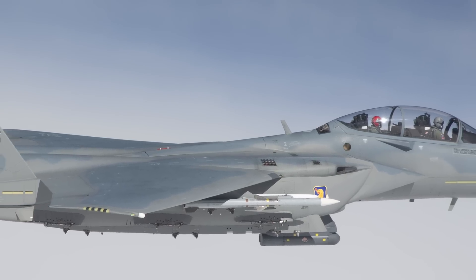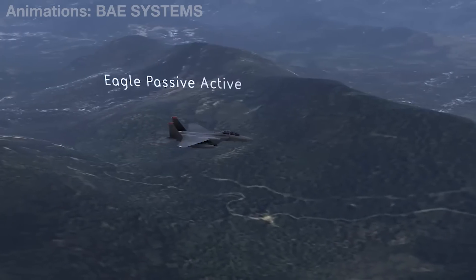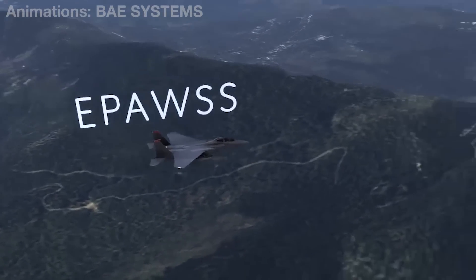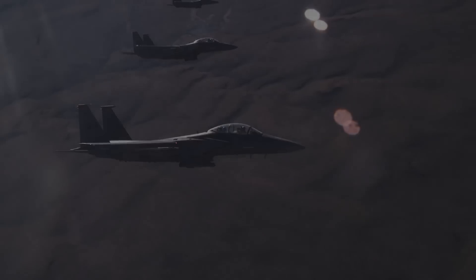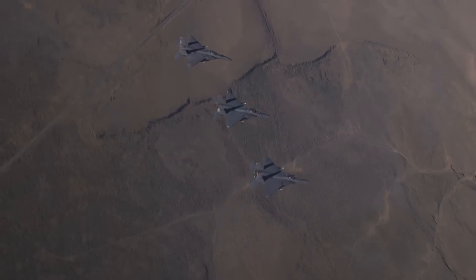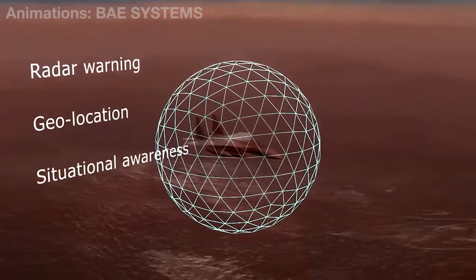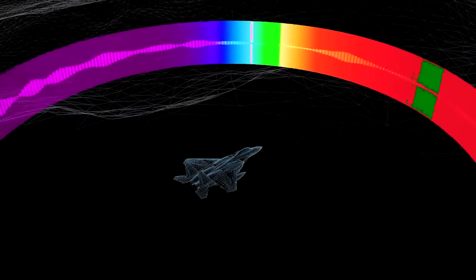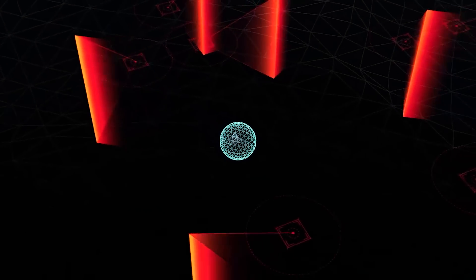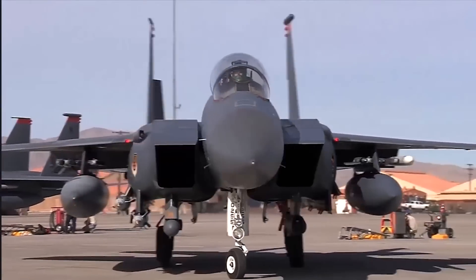Getting back to the F-15s: despite being non-stealthy aircraft, they are far from defenseless. The new Eagle IIs make use of the Eagle Passive Active Warning Survivability System, or EPAWS. EPAWS is a significant sensor upgrade for the F-15 platform and is arguably the world's most advanced electronic warfare integrated suite. Produced by BAE Systems, it combines radar warning, geolocation, situational awareness, and self-protection into one package — specifically designed to allow the Eagle II to operate and survive in highly contested environments, enabling deeper penetration into modern integrated air defense networks.